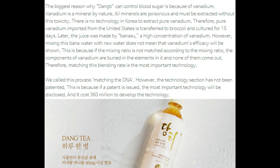However, mixing this vanadium water with raw water does not mean that vanadium's efficacy will be shown. This is because if the mixing ratio is not matched, the components of vanadium are buried in the elements, and none of them come out. Therefore, matching this blending rate is the most important technology. We call this process matching the DNA.